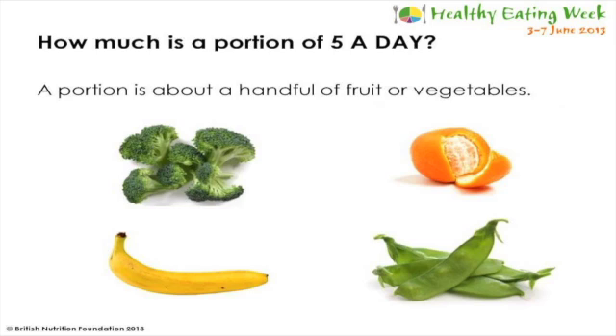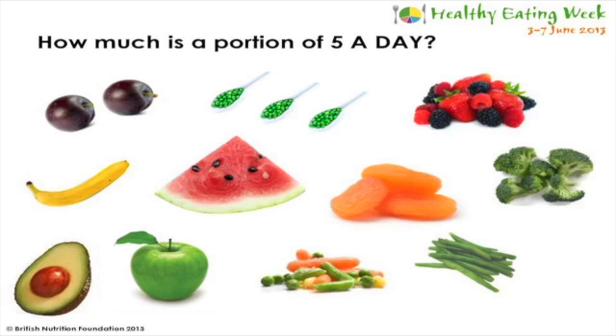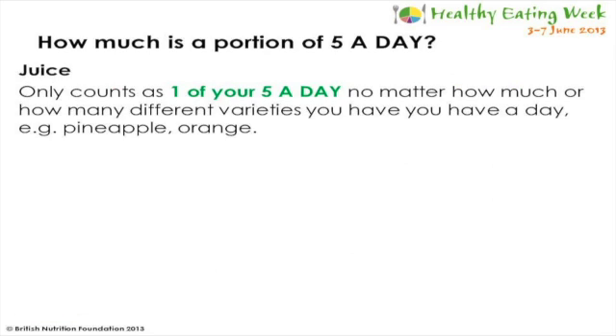Let's think about how much is a portion. The amount of fruit or vegetables you need to eat to get one portion is roughly about the amount that will fit in the palm of your hand. Examples include one apple, orange or banana; two plums or satsumas; half an avocado; one slice of melon; a handful of berries; one heaped tablespoon of dried fruit; two broccoli spears or four heaped tablespoons of green vegetables such as kale, spinach or green beans; or three heaped tablespoons of cooked vegetables.